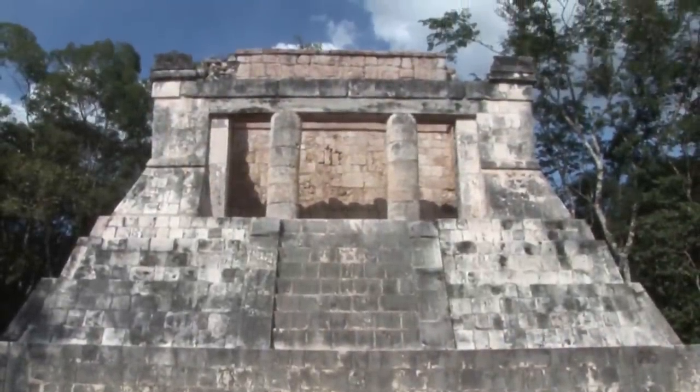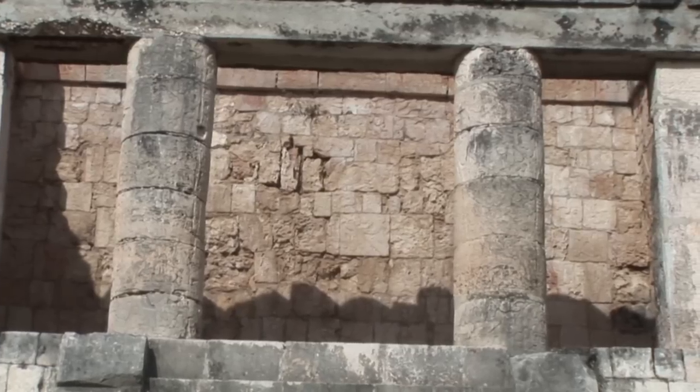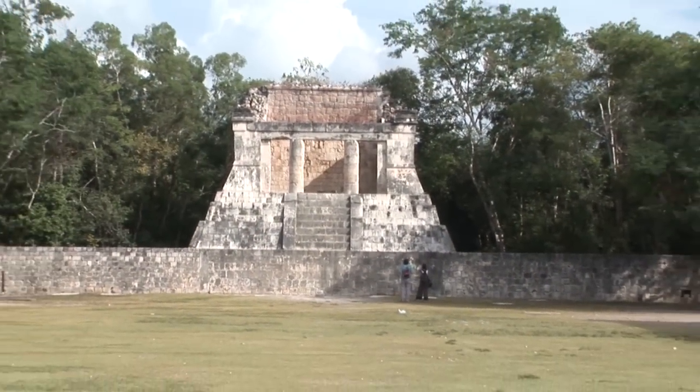Each end has a raised temple area. It's not hard to imagine a Mayan king sitting here presiding over the games.